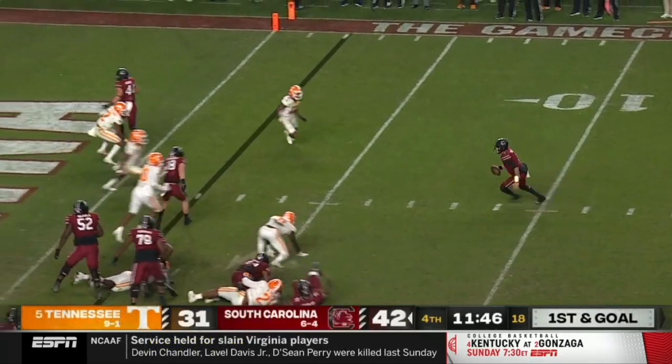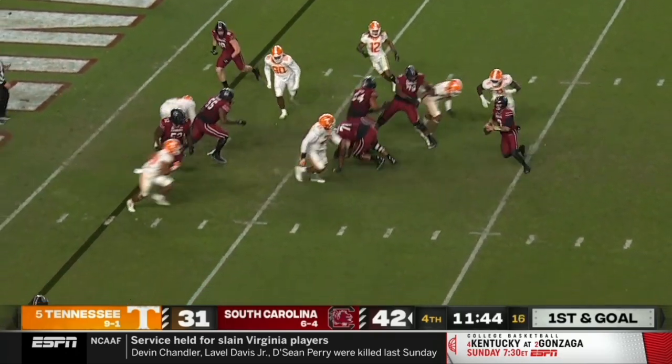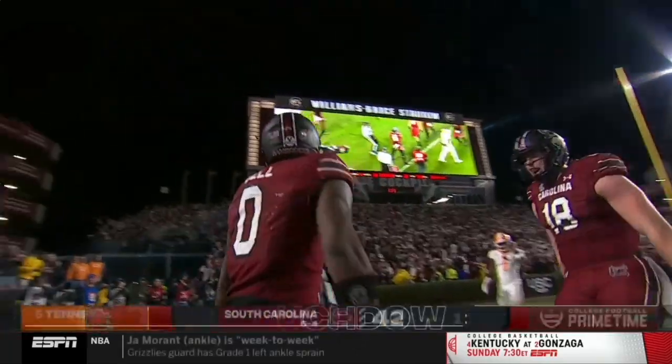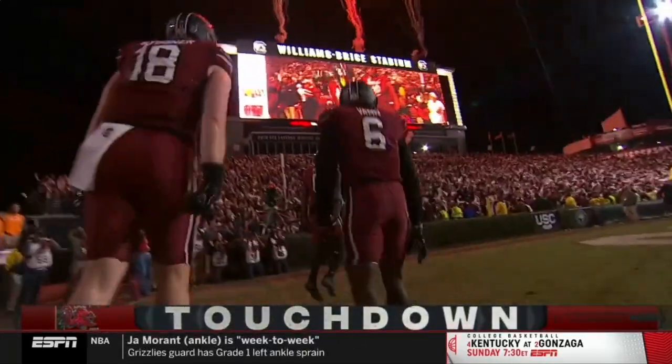Rattler rolls, scans, cuts back, makes another cut, flips a touchdown. Bell broke free, Rattler found him. And they can really spell out the upset now.